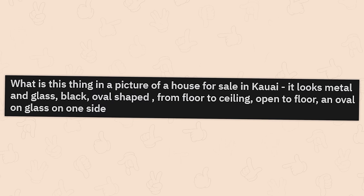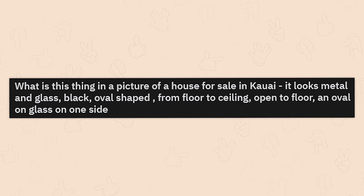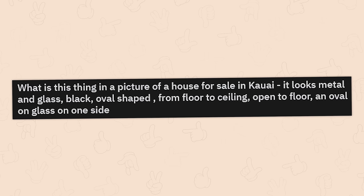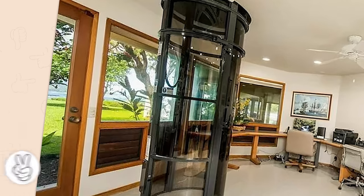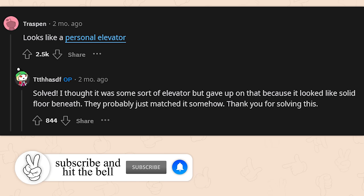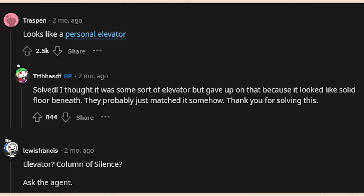What is this thing in a picture of a house for sale in Kauai? It looks metal and glass, black, oval shaped from floor to ceiling, open to floor, an oval of glass on one side. Is it a pneumatic elevator that will suck me up to the second floor? That is really strange looking. Looks like a personal elevator. Solved — I thought it was some sort of elevator but gave up because it looked like a solid floor beneath. They probably just matched it somehow. Thank you for solving this.